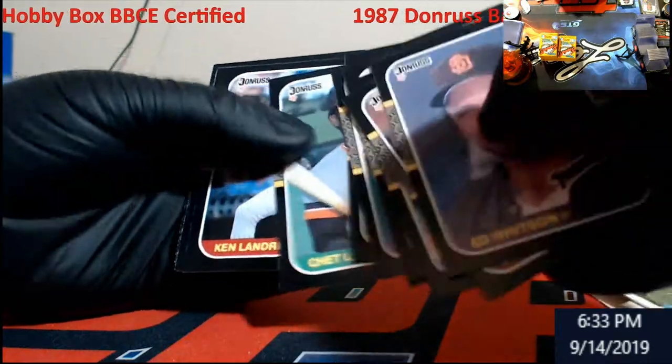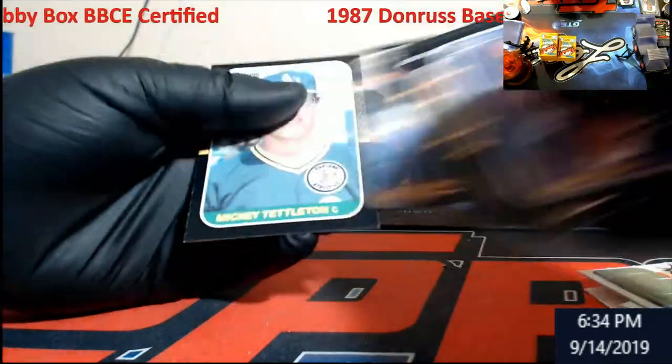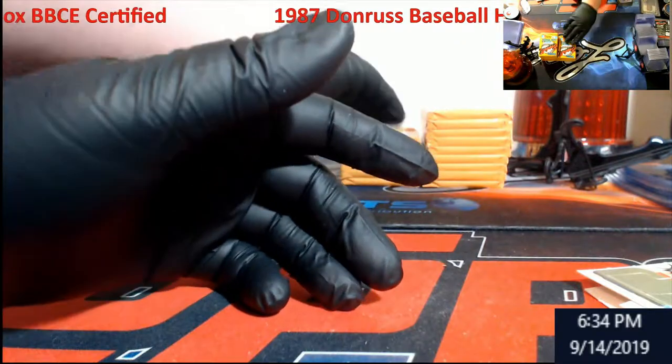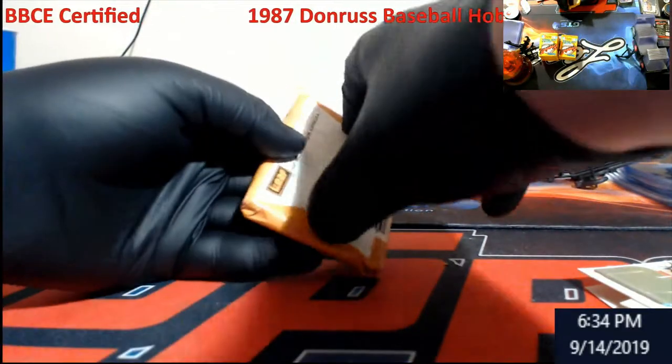Definitely if I sold these out, I'd say I break even right now. When I go to shows I'm not asking like ten dollars for a Bonds — you can probably get them from me for like three bucks.